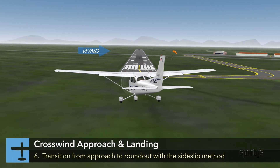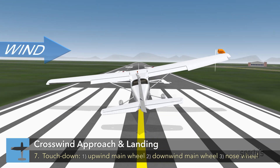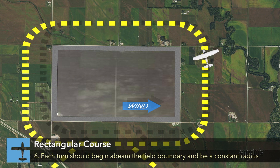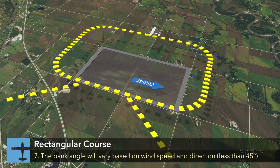In addition to the comprehensive video segments, Sporty's Learn to Fly course includes a detailed flight maneuvers guide. All 32 maneuvers you might be tested on are covered with a 3D animation of the maneuver, narrated procedures, common errors, and completion standards. It's a great way to review for the checkride.